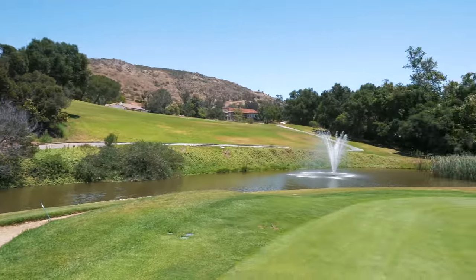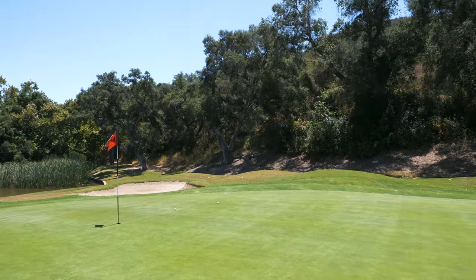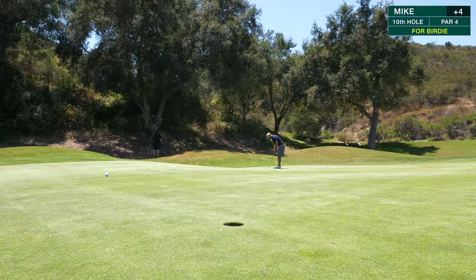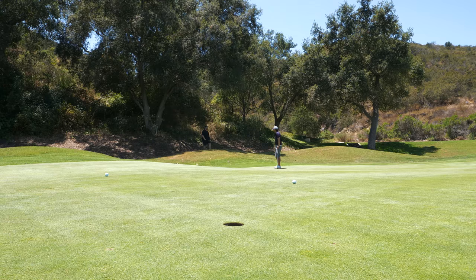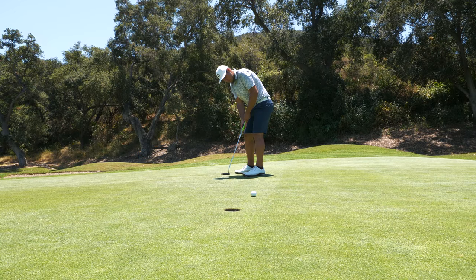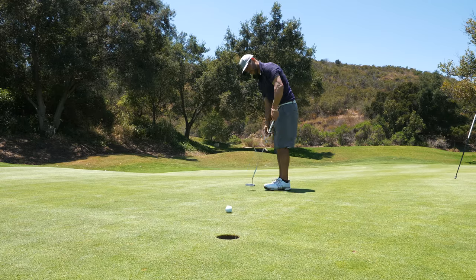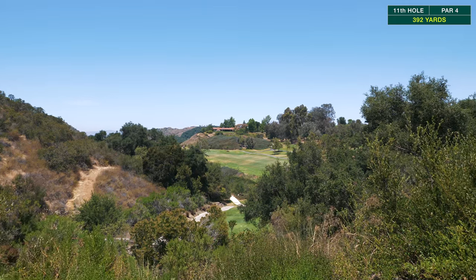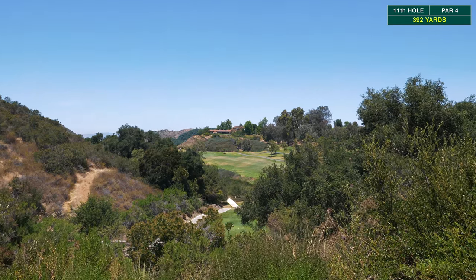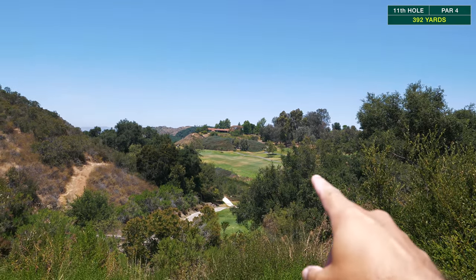Marco's got a little over the bunker with a bit of green to work with for his chip. On the next hole, par four 392 yards, dogleg to the left — the fairway slants that way but all the trouble is on the left side, so aiming right at those right trees.